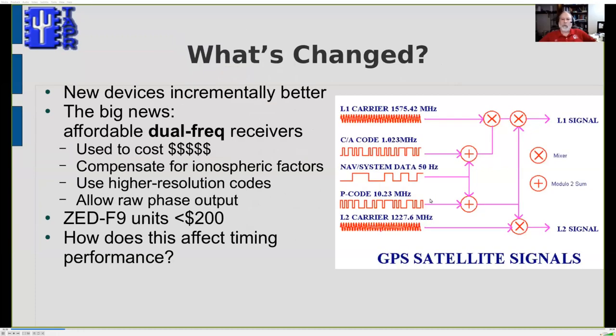I wanted to see whether more modern receivers might offer lower noise and allow us to do different things in our GPS-DO design. The new devices are incrementally better — faster clocks, faster processors, and some important software capabilities. But perhaps most important, we now have, for the first time, affordable dual-frequency GPS receivers.